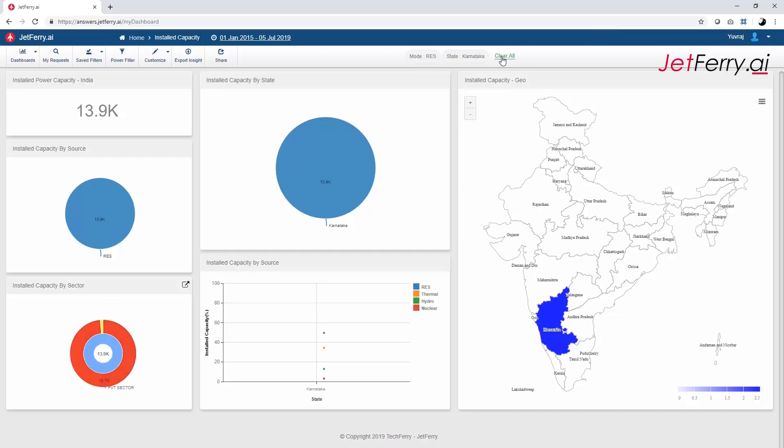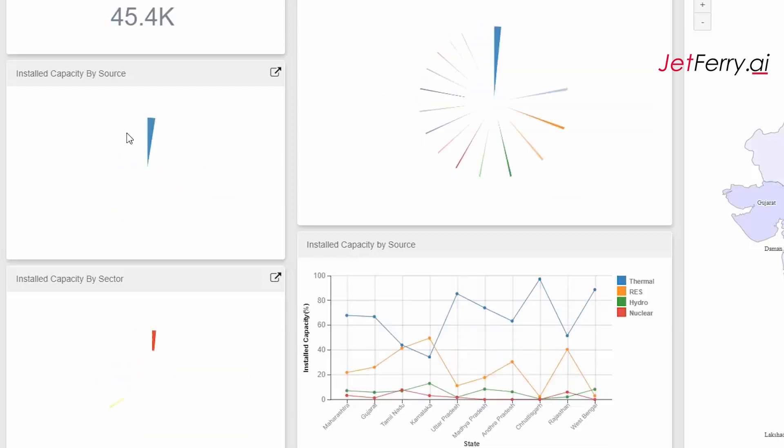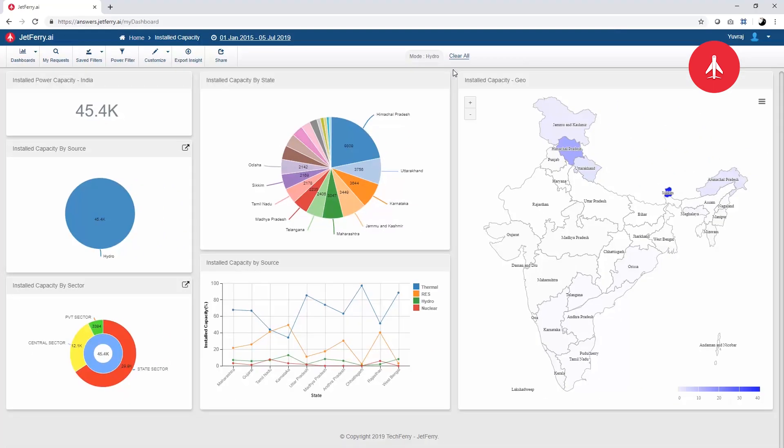Let's clear the filters and look at hydro. In hydro energy, Himachal Pradesh and Uttarakhand become the leading states — being mountainous regions, that is obvious — but interestingly, Karnataka still manages to be in third place.